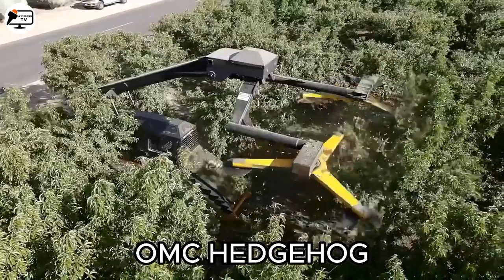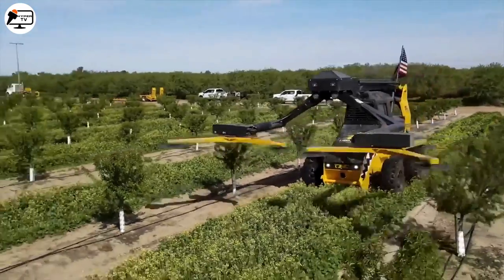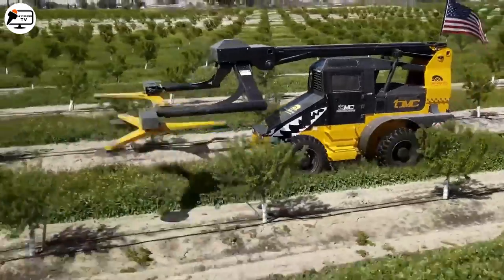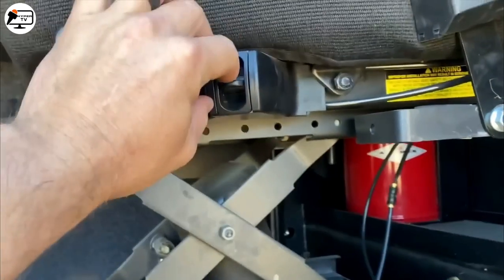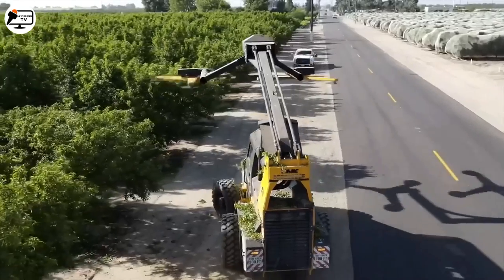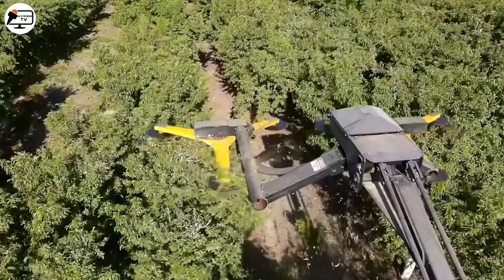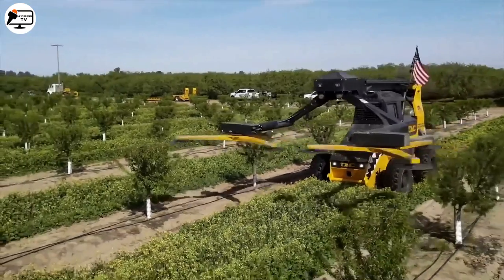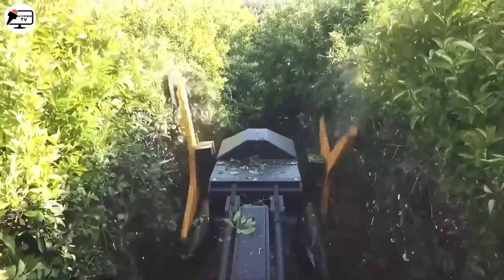Next is the OMC Hedge Cutter, an innovative machine developed for orchard pruning. Equipped with a 200-horsepower Cummins bi-turbo engine and hydrostatic transmission, it offers efficient performance. The Hedge Cutter provides a comfortable working experience in its cabin with air conditioning, heating, and a pneumatic seat. With a maximum cutting height of 10 meters and six circular blades, it effortlessly tackles dense vegetation. Its four-wheel drive and all-wheel steering provide optimal performance and maneuverability, making it a true powerhouse for tree pruning.